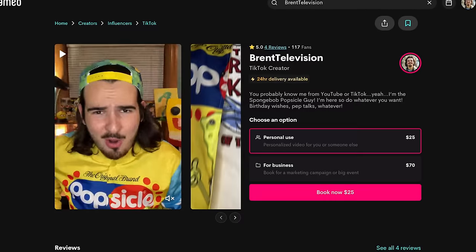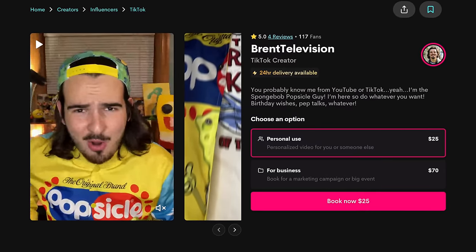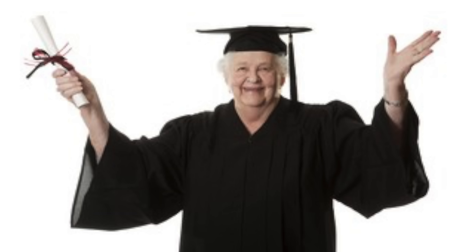Do you want your own personalized video message from Brent TV? Now you can — actually, you could have done this months ago, but I'm publicly announcing that I am on Cameo. I'll set up my camera and record a custom video just for you, whether it's for your birthday, graduation, or you just want a video from me. If you're interested in getting a Cameo from me, go ahead and look me up on the app or I'll link it down below. Sorry for the interruption.